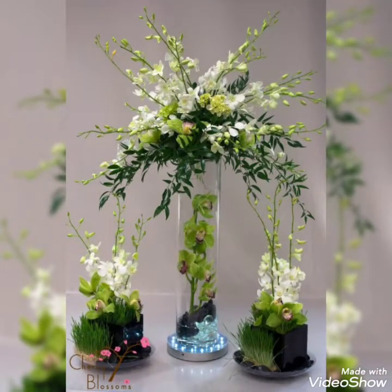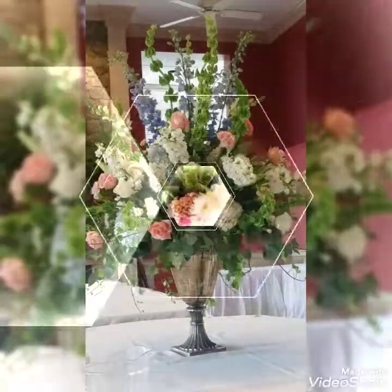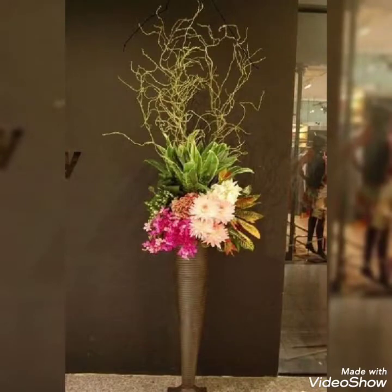You can see the vases that look super pretty and super amazing. These arrangements look so cute and so trendy.